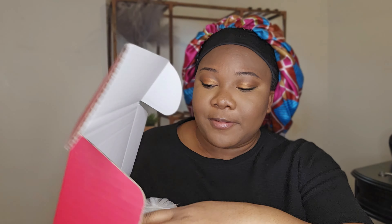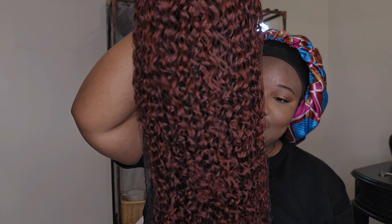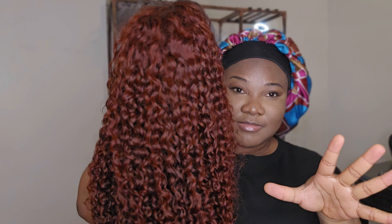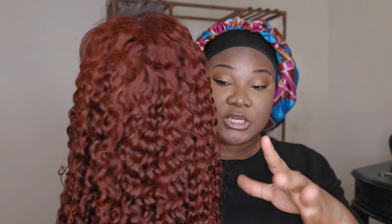This is the reddish brown jerry curls, 7x5, with invisible knots. Let's see how it's looking. As usual — band, nails, and then the star of the show. Reddish brown — you see the color? Reddish brown, nice color. The camera is not doing it justice; it's a nice vibrant color.